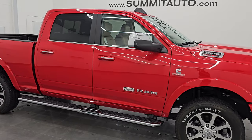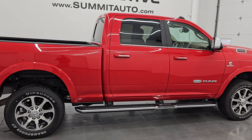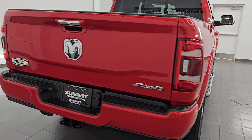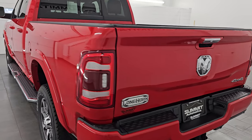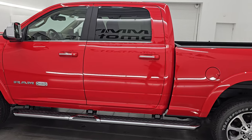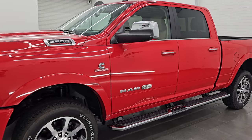Hey, this is Brett. Hope everybody's having a great day. I am extremely excited to go over this ultra clean, like new 2022 Ram 2500 Crew Cab Short Box Longhorn Limited Package. This is stock number 14772Z. I am here at Summit Automotive in Fond du Lac, Wisconsin — your new and used heavy duty truck and Ram headquarters.